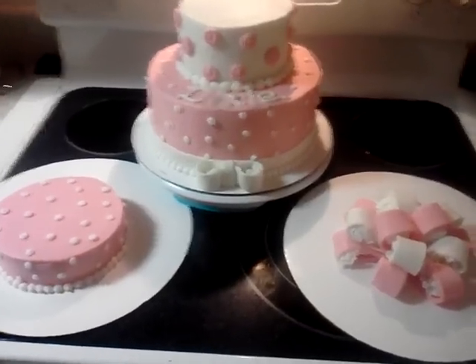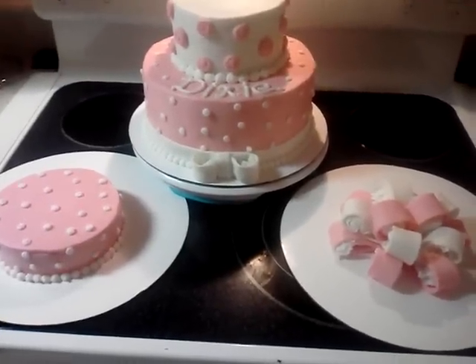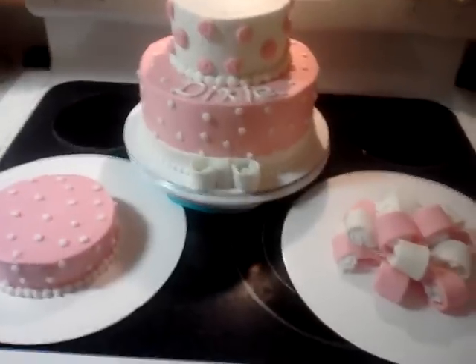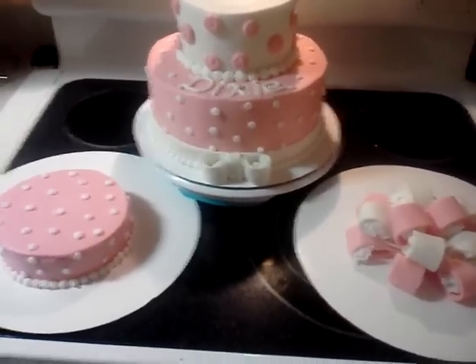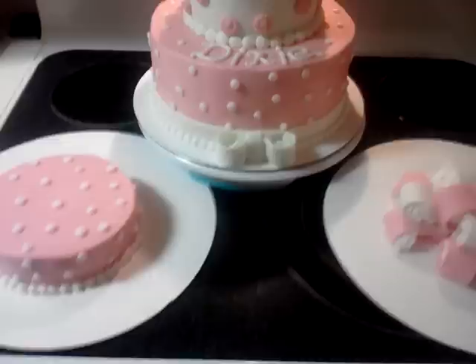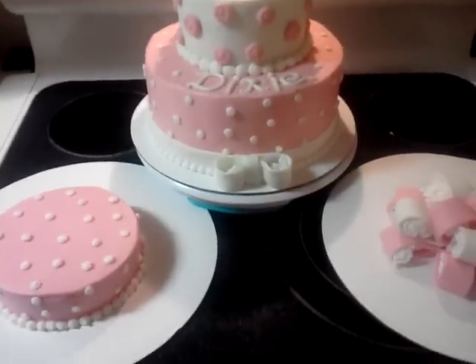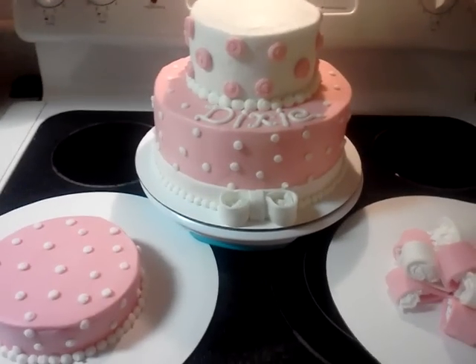Hi YouTube. This won't be a very long video. I just wanted to show you what I was working on today. It's about almost 5:30 now, so I actually finished about a half an hour ahead of the time that I gave myself to work on this. So I had a request for a little girl's first birthday cake.